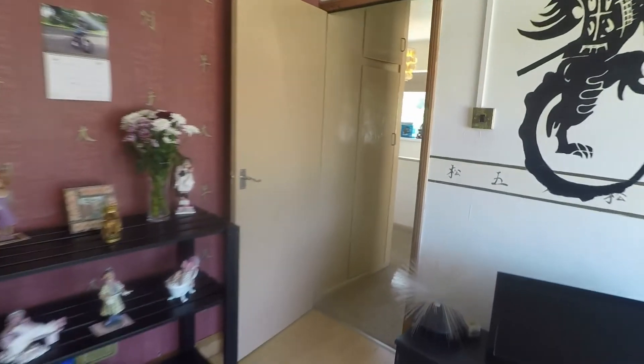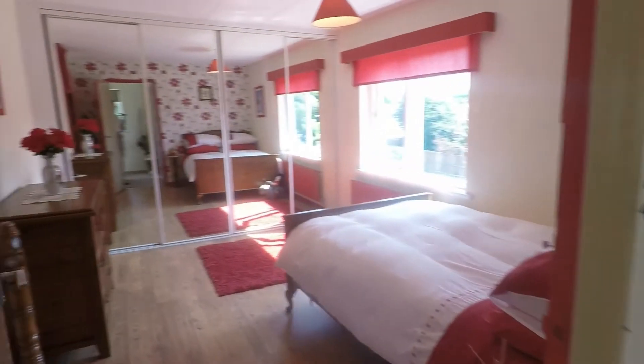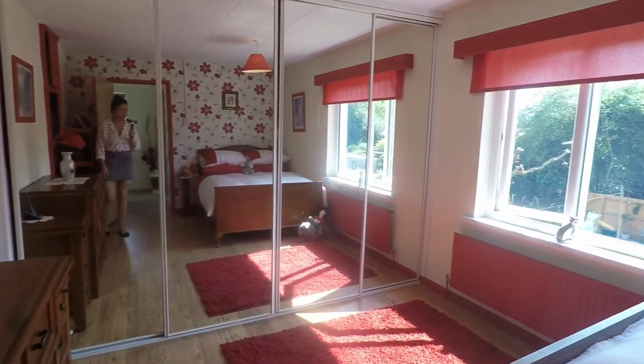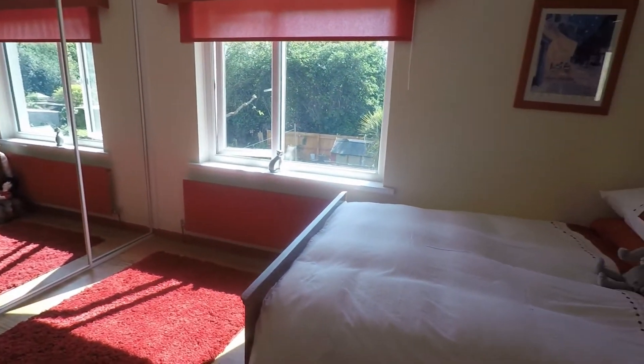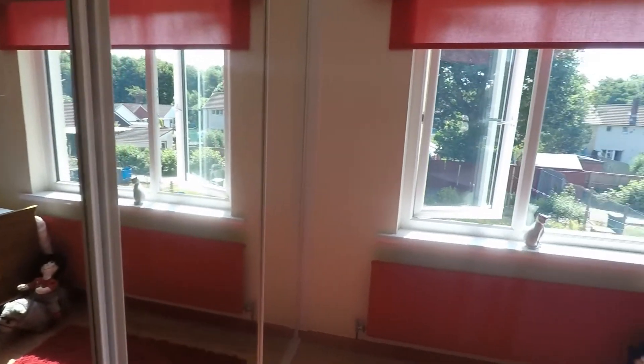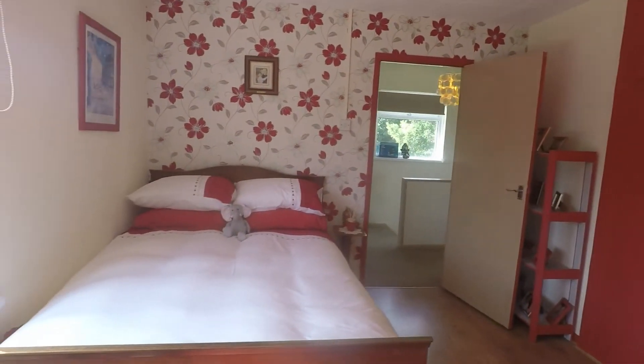And then finally we have the master bedroom — a very spacious double room overlooking the rear garden, with mirrored wardrobes all along the wall. We also have another built-in storage cupboard just there.